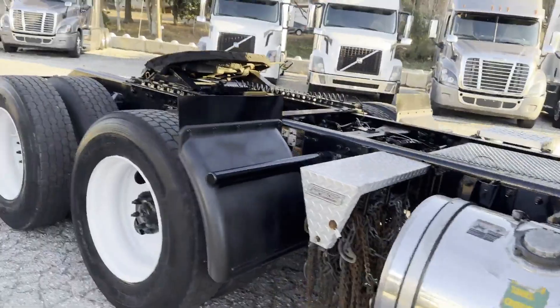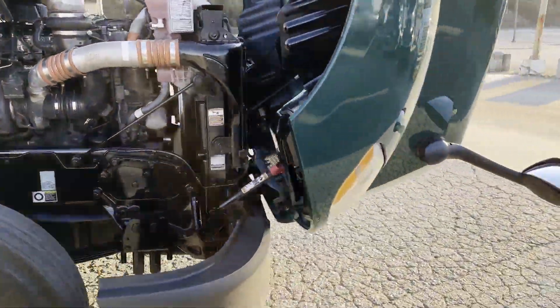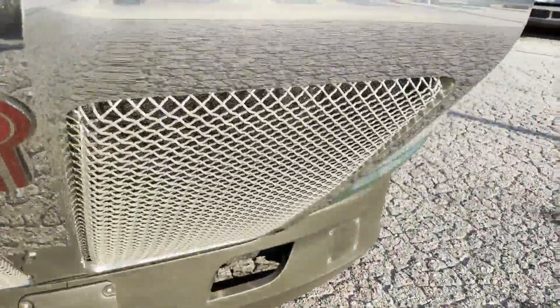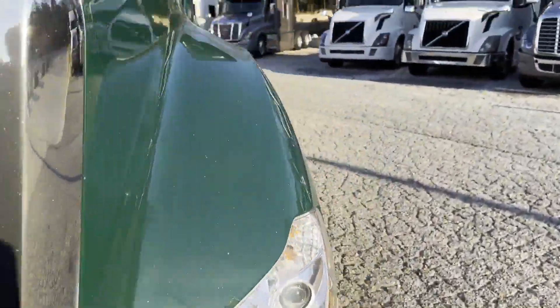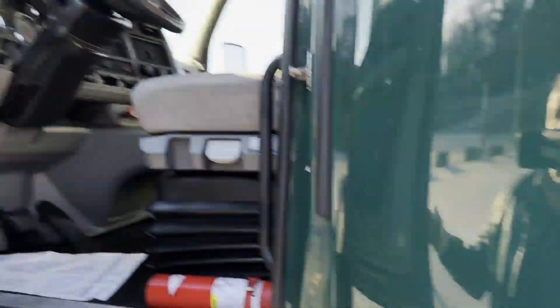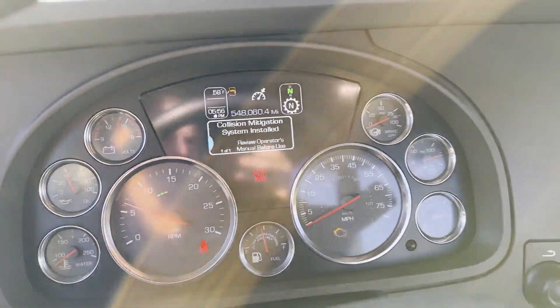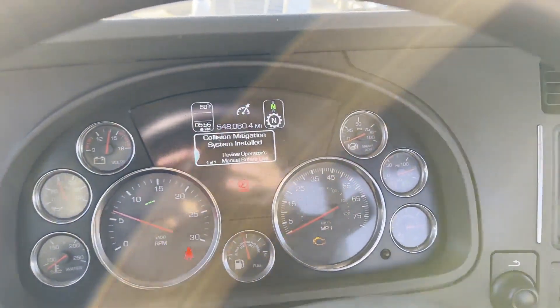We've got 45 of these trucks, and I wish I had 45 more. Really nice trucks. We've got Jake's cruise, tilt, telescope, fresh DOT, power windows, locks, and mirrors — this one's got 548 with lane mitigation.